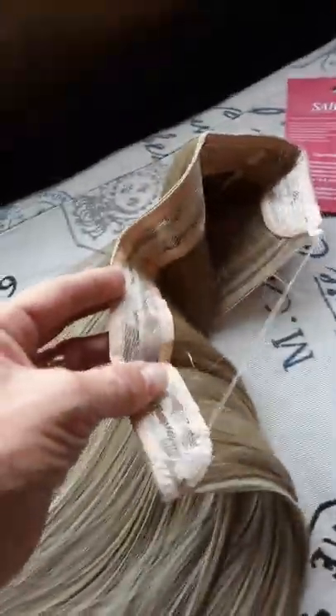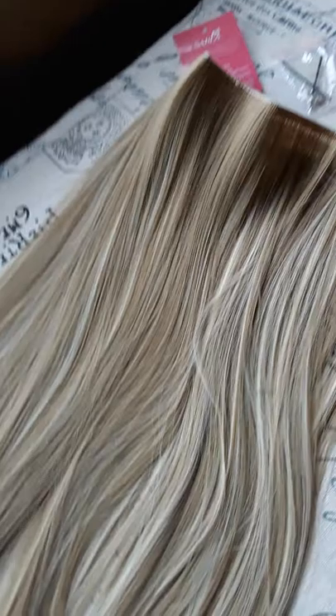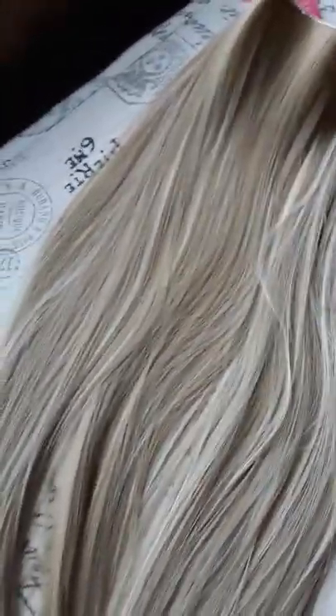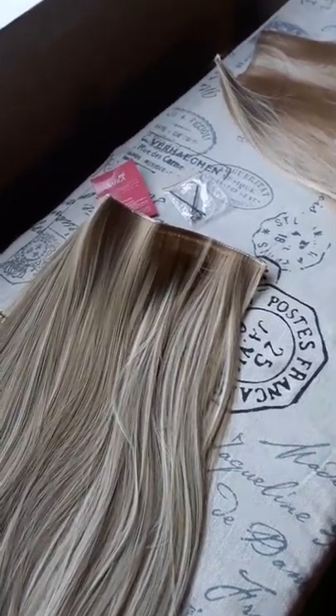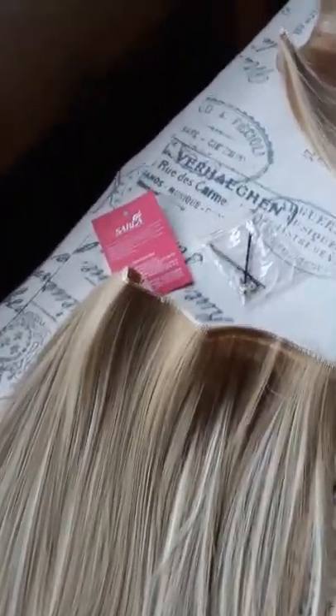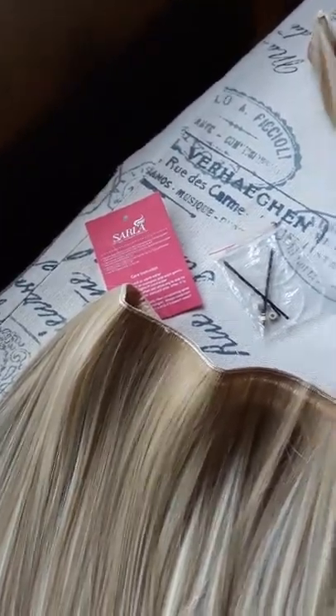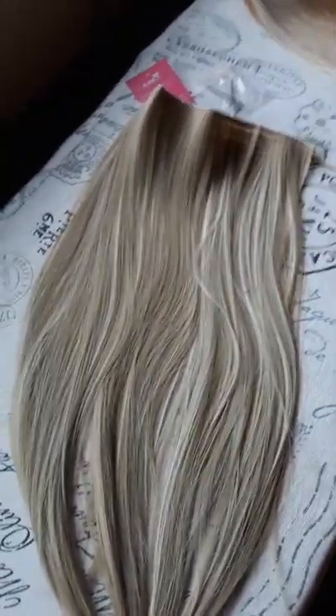So I am going to try this on for you guys. It is a little long like I said, so I will have to cut it like I did the other one, but as far as synthetic hair goes I think this one's going to be a great quality piece. I'm super happy so far, and I'll add the link in the comments. So I'm going to take a small break right here and try it on for you guys.